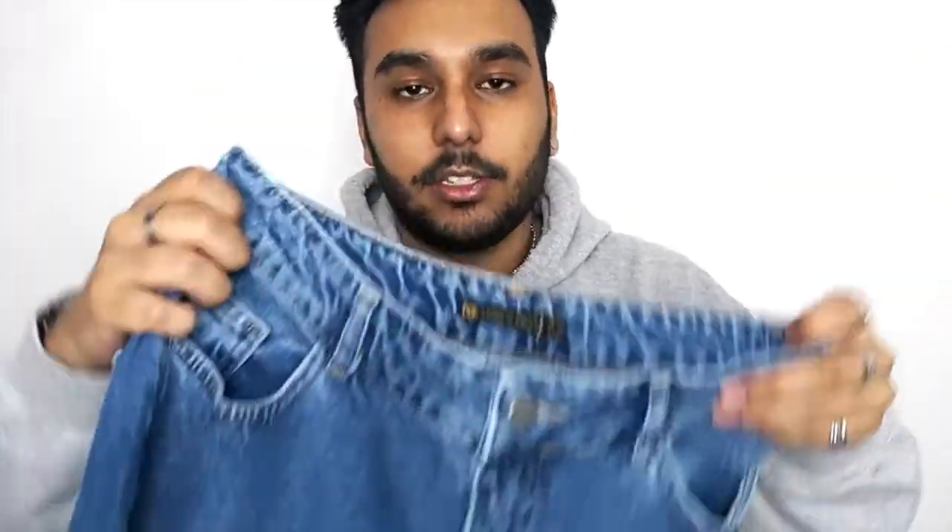They have a normal waist but a straighter, baggier leg — they were called the Baggy 90s Jean. I just wanted to try a few different pairs and I Saw It First had loads to choose from, so I thought I'd give these a go. The denim quality feels quite good — sometimes cheap denim feels stretchy and thin, but these feel really good quality. Because they're a straighter leg they're a little more rigid, which gives them their shape. I'll try these on now.